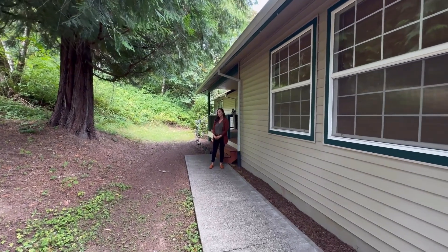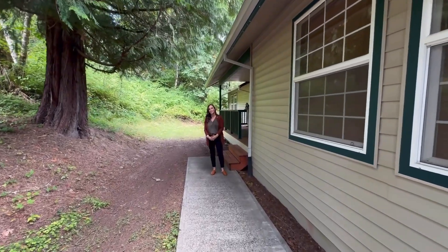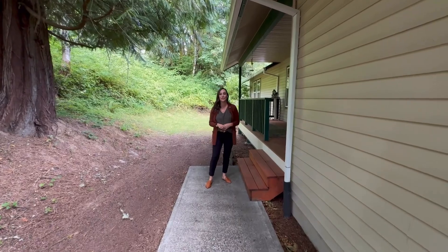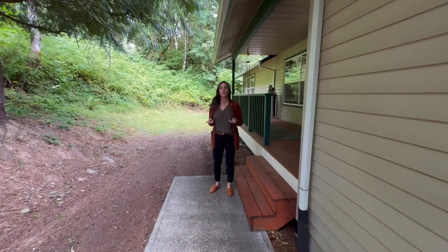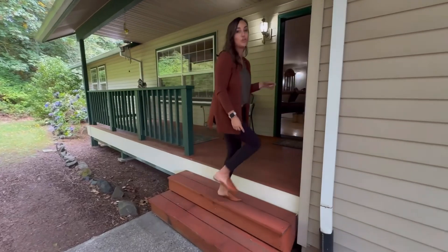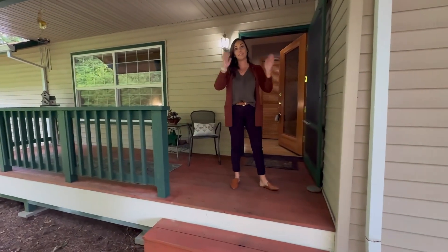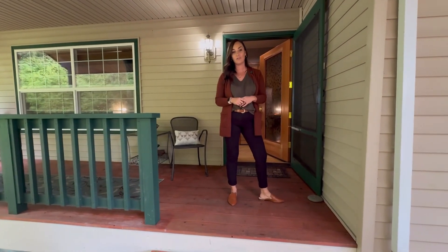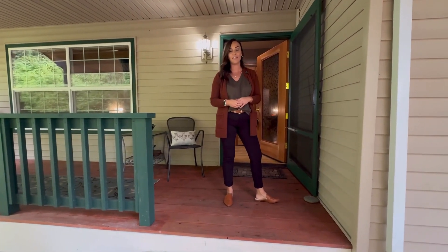Hey there everyone, Melissa Jakes with John L. Scott Real Estate. On this episode of Cruising Columbia County, we are going to be touring a home in Warren, Oregon. It's in between Scappoose and St. Helens, just 35 minutes from Portland and Hillsboro. Let's take a tour of this three-bedroom, three-bathroom daylight ranch.